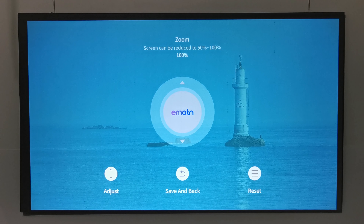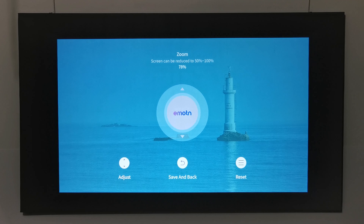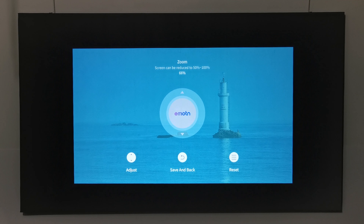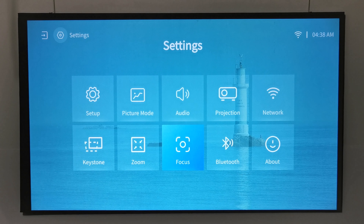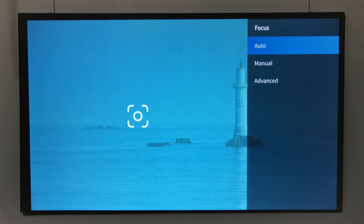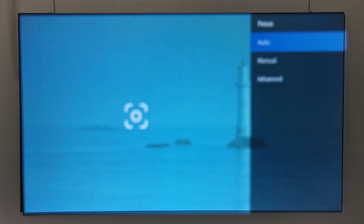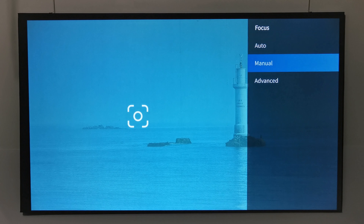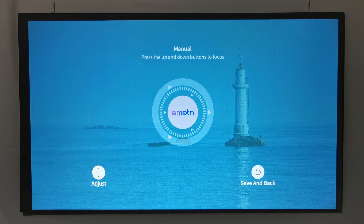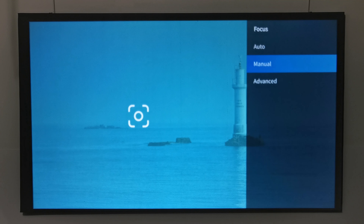The Zoom Settings section lets you reduce the screen size down to 50% of its original size. The Focus Settings section lets you manually trigger autofocus, manually adjust focus using the direction pad's up and down arrows, and enable or disable autofocus on startup or on motion detection.